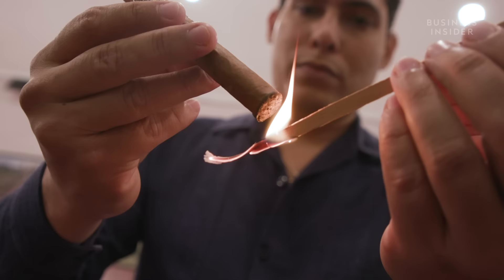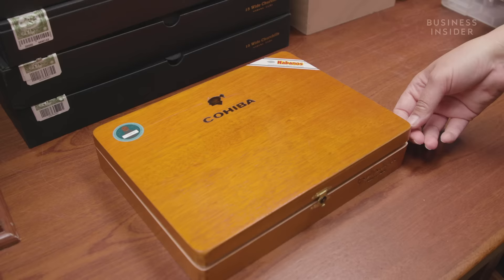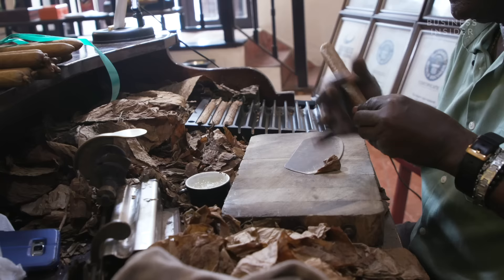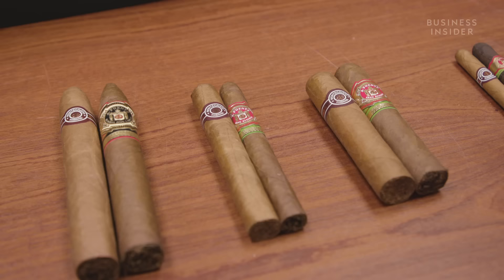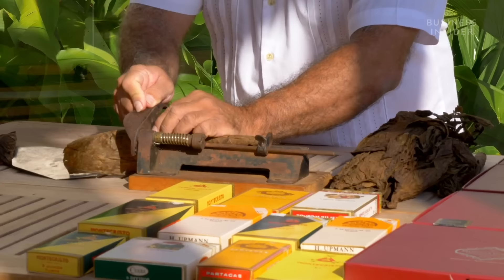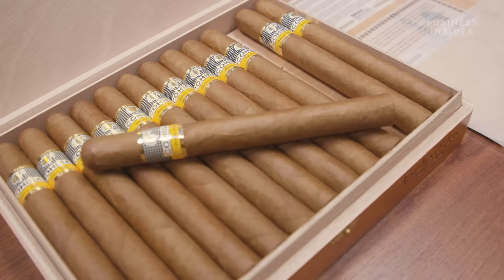Cuban cigars hold a reputation as the world's most opulent tobacco product. A box of good quality Habanos can cost thousands of dollars, and every hand-rolled Cuban cigar goes through about 500 manual tasks from seed to cigar. But over the last 25 years, cigars made in other countries in the Caribbean and Central America have become comparable in quality, consistency, and cost. Worse still for American smokers, your Cuban cigar could be fake — some experts suggest that up to 95% of all Cuban cigars in the US are actually counterfeit. So why are Cuban cigars so desirable, and is that why they're so expensive?